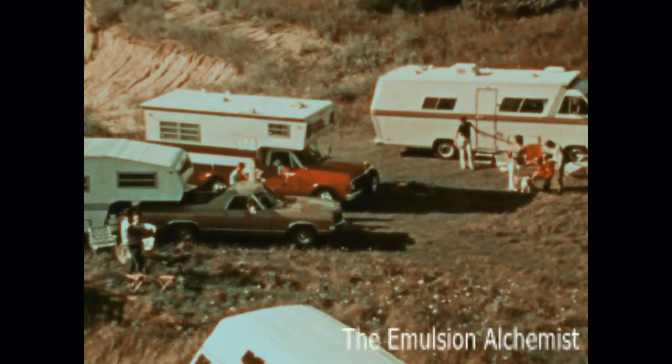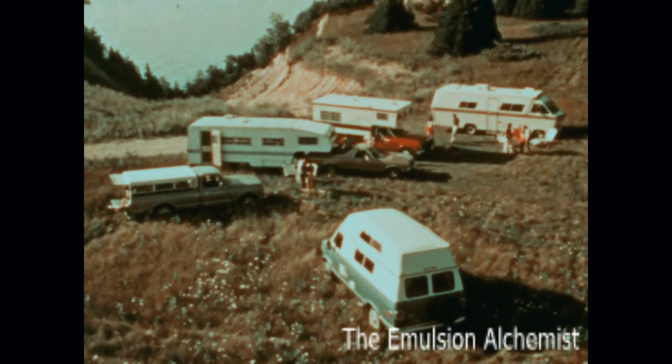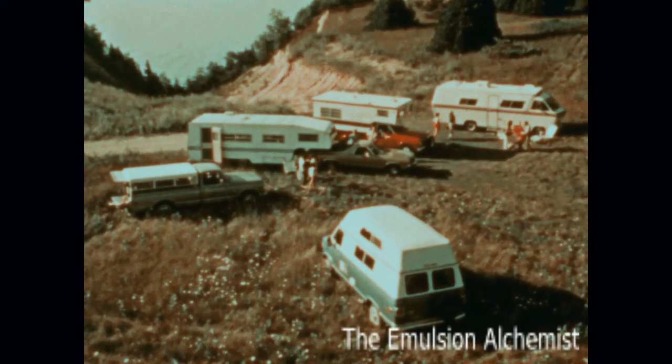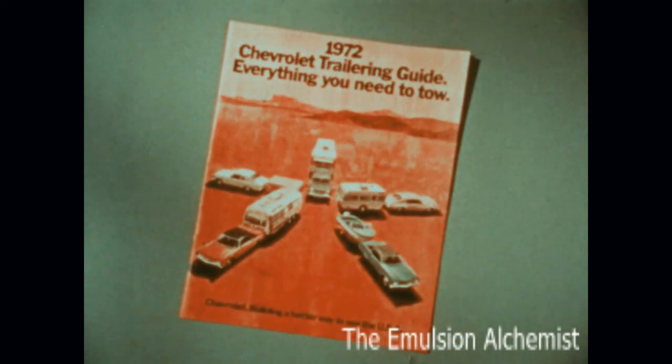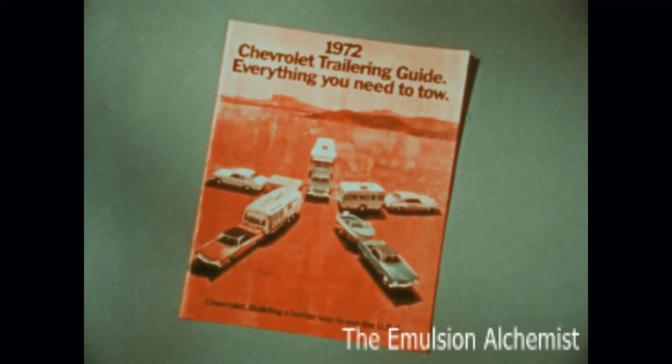These are a few of the many Chevrolet recreational vehicles available. No matter which one your customer selects, it's important that it be properly equipped. Show him the Chevrolet recreational vehicle guide and the trailer towing guide, and help him properly select and equip his units to make his camper trips comfortable and enjoyable.